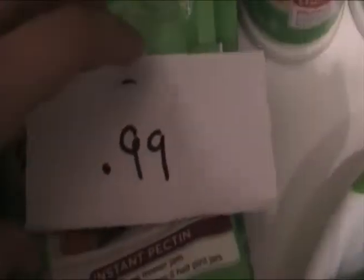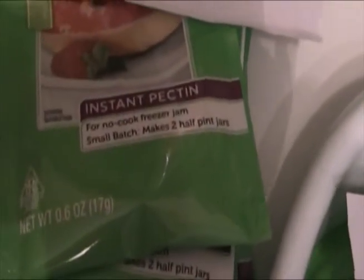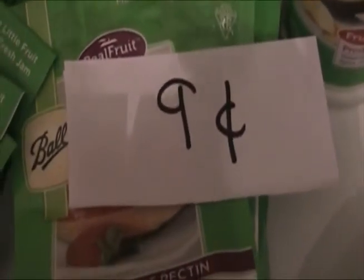Okay, Instant Pectin. These are the small batches for no-cook freezer jam. Regularly $0.99, I got it for $0.09.